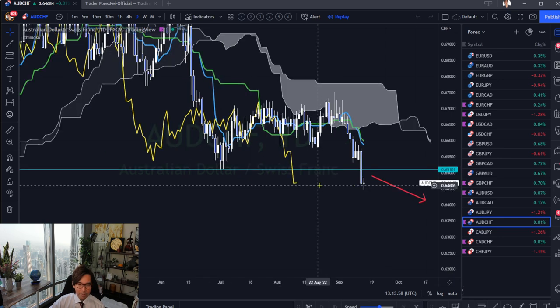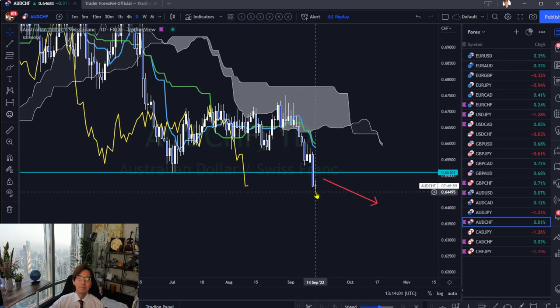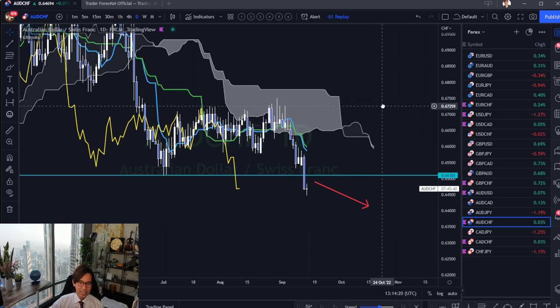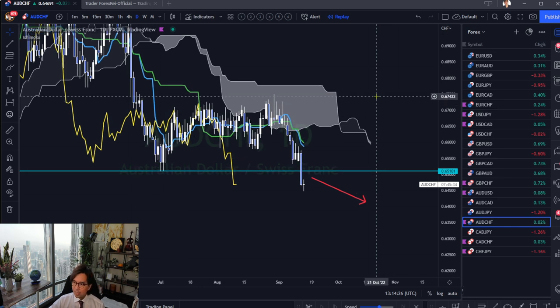Today AUD is forming a Doji candlestick. The Kumo is still very thin, and the Tenkan Sen and Kijun Sen are very close together and pointing down, which means this is an oversold market. I would wait until the Kumo gains thickness, then start looking for a selling edge. So AUD/CHF is not the best timing to sell for me — especially with the Doji forming, the market may also reverse. This week may not be the best timing to sell.